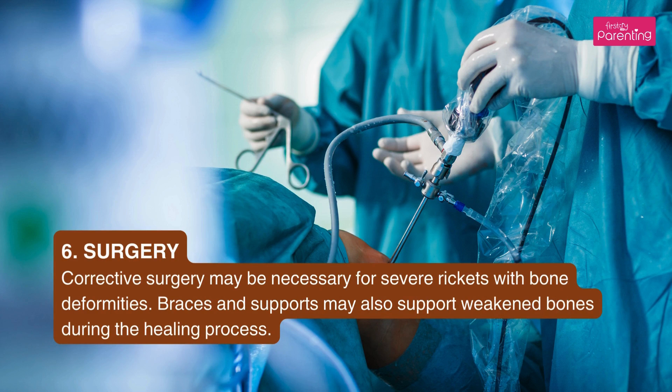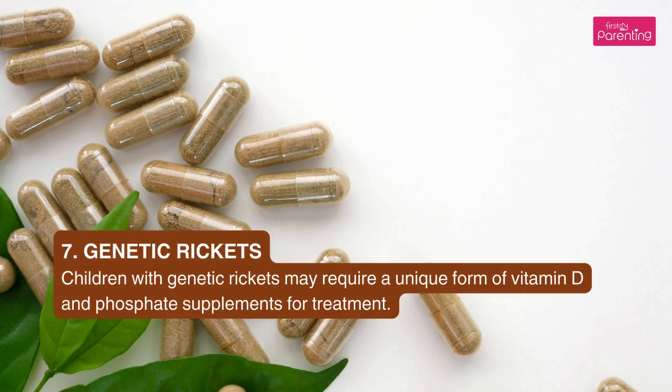Sixth, surgery: corrective surgery may be necessary for severe Rickets with bone deformities. Braces and supports may also help weakened bones during the healing process. Seventh, genetic Rickets: children with genetic Rickets may require a unique form of vitamin D and phosphate supplements for treatment.